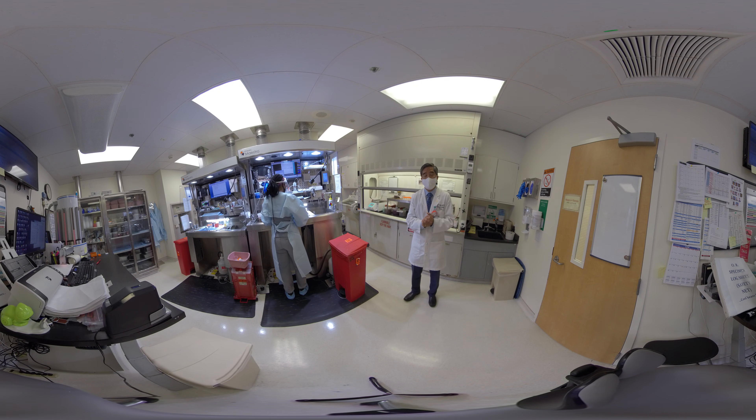The UCI Department of Pathology and Lab Medicine is made up of several different divisions that cover the Discover, Teach, and Heal missions. On the Heal side — the clinical side — we're in anatomic pathology, which is made up of surgical, autopsy, and cytopathology.